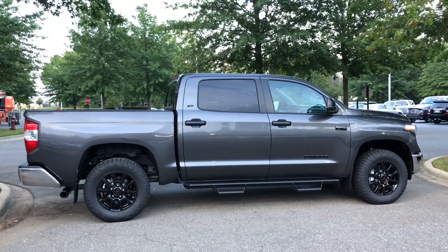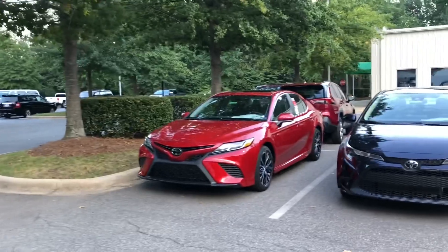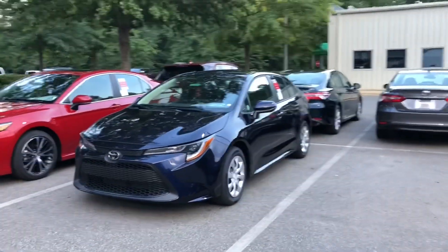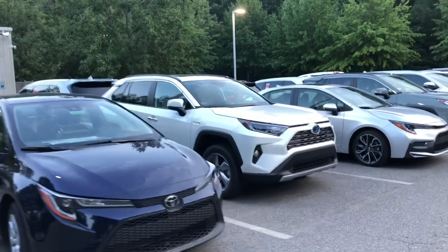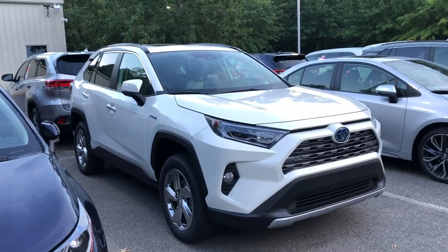Let's start right here with this Tundra XP edition. Camry SE in supersonic red. Blueprint Corolla. Got Camry LEs over there. RAV4s in Ruby Flair Pearl. Blueprint. Look at this — we've got a hybrid limited in white.